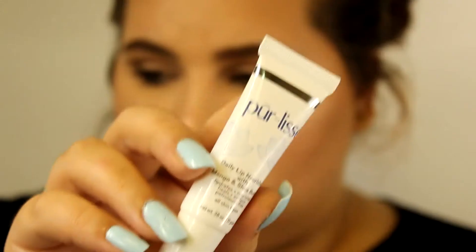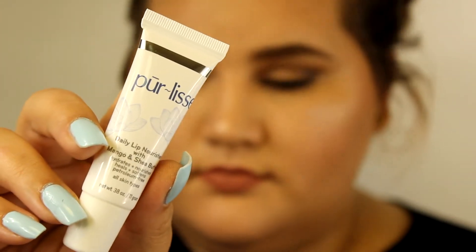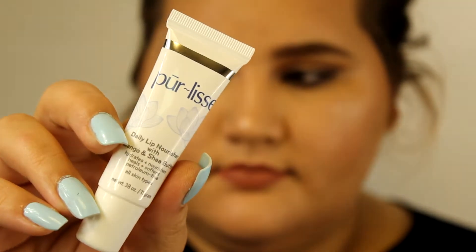The first thing on the card is the Pearly's Lip Comfort, a full-size product retailing for $16. It's a daily lip nourisher with mango and shea butter that hydrates, nourishes, heals, and softens — and it's for all skin types. I'm really excited for this because I have really dry lips and I love anything with mango and shea butter in it.